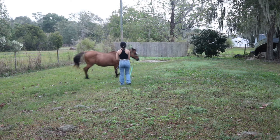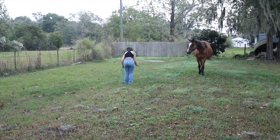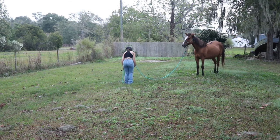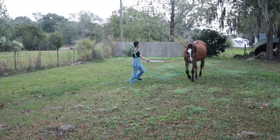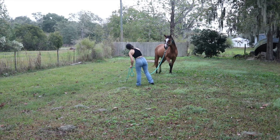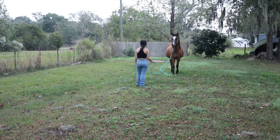Whenever I ask my horses to stop, I look at their hindquarters to make sure they completely yield them away from me. Blue Jeans is used to this, so she knows whenever I look at her hindquarters I want her to yield away from me. I literally just bend over a little bit and look at her hindquarters and she knows I want her to stop and yield. Then she did try to come in before I asked her to, so I asked her to back up and stand until I told her to come in.